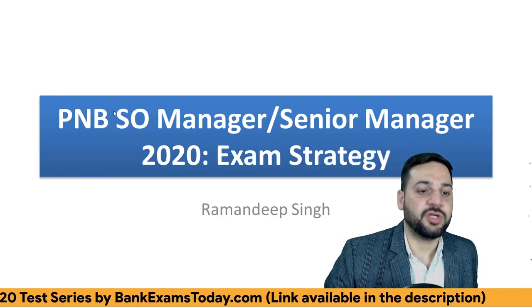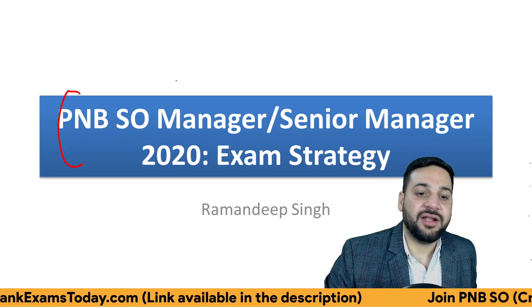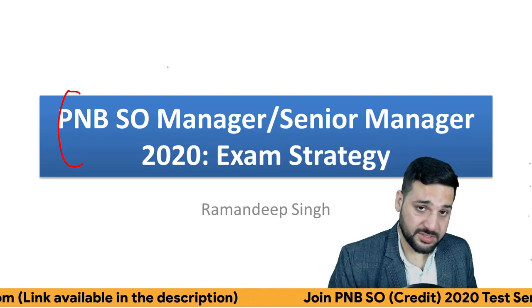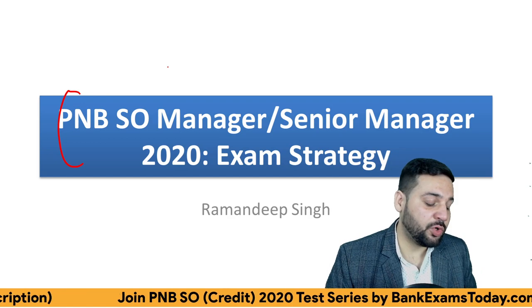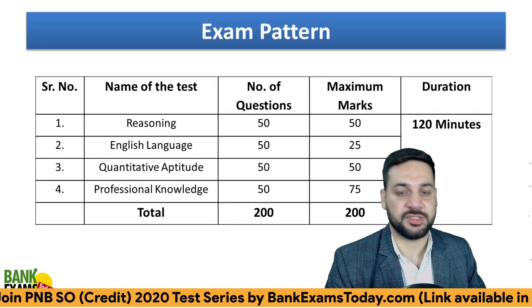Hello students and welcome back to bankexamstudy.com. PNB SO Manager Credit and Risk exams are going to be held on 22nd. Today I'm going to discuss what you should study, what should be your exam strategy and how you should attempt the exam, and what to do in the last 2 or 3 days that can boost your scores.